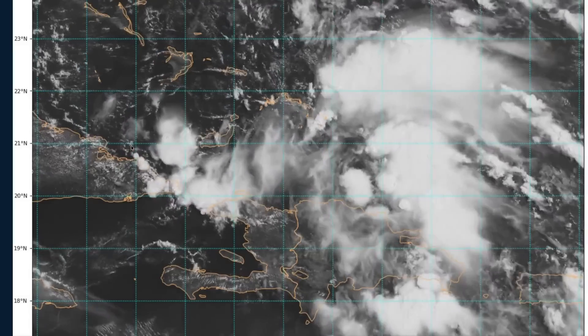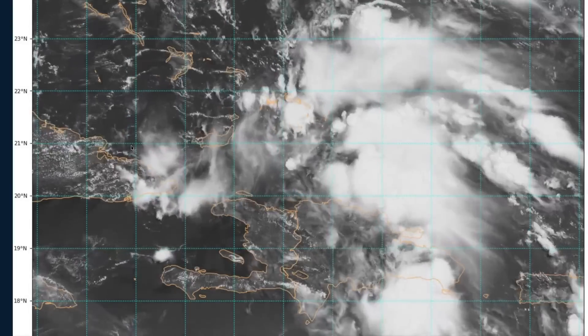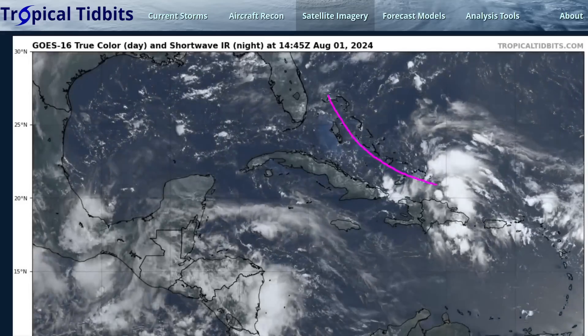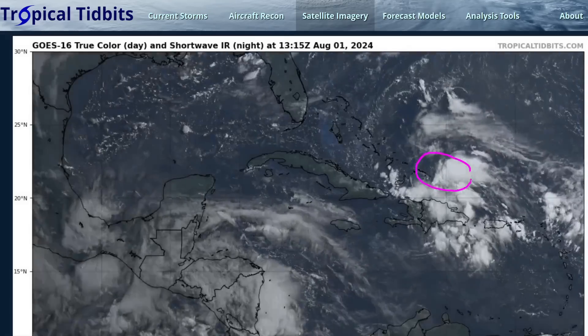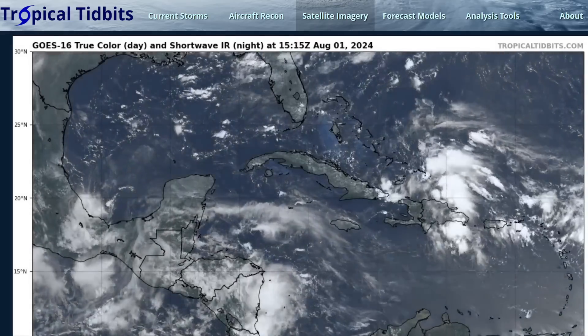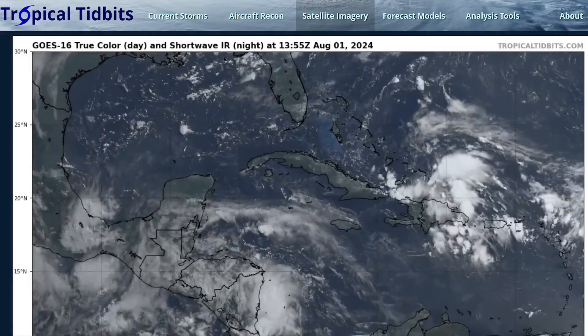Models have had a slightly difficult time predicting the evolution of this wave. It's not uncommon before a circulation or tropical storm forms for models to have trouble, but there have been some pretty significant shifts in the last 24 hours. The original track forecast was actually more up through the Bahamas and east of Florida, but things have changed because the northern side of the wave axis is not quite as expansive as before. The expectation now is for this to end up near Florida or the eastern Gulf of Mexico in a few days.